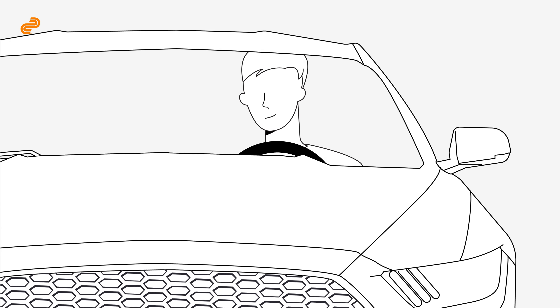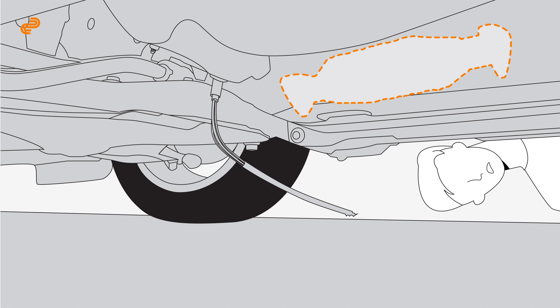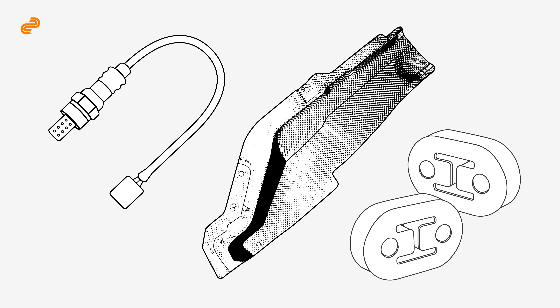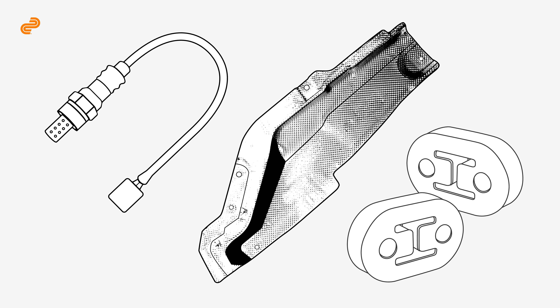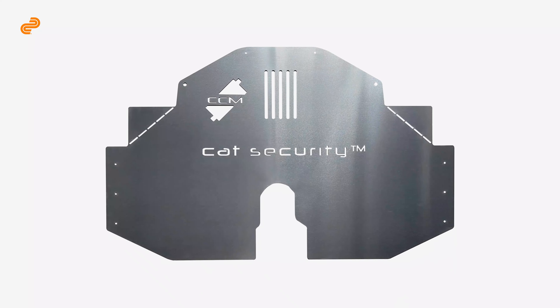Has your catalytic converter been stolen? Don't worry, we're here to help you get back on the road as soon as possible. First, check the following exhaust parts: oxygen sensors, the heat shield, and the exhaust hanger. If any of these parts are missing or show signs of damage, you'll need to replace them.